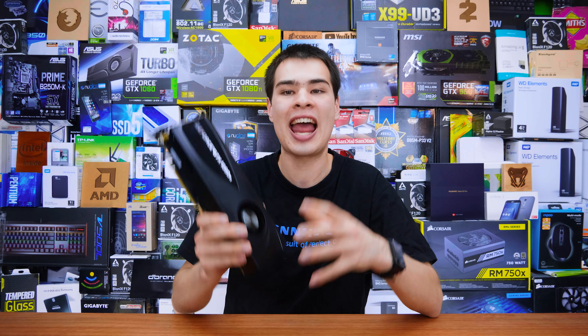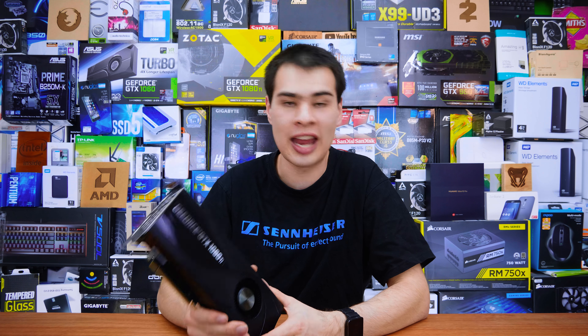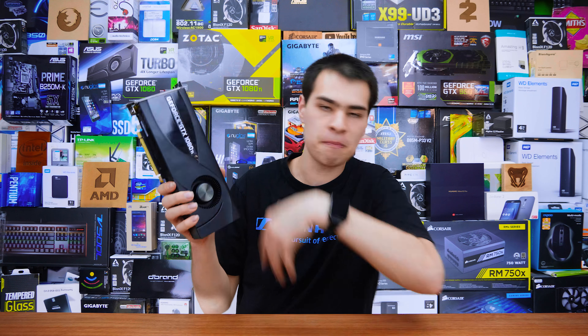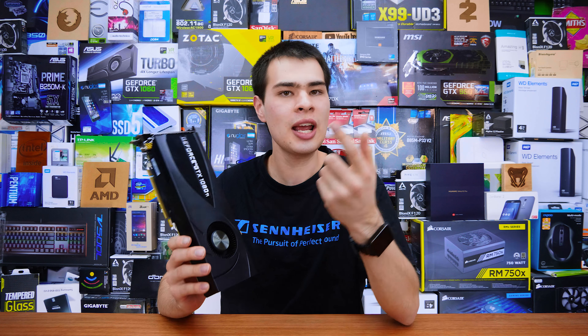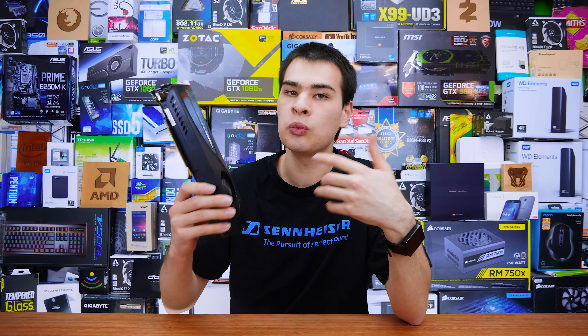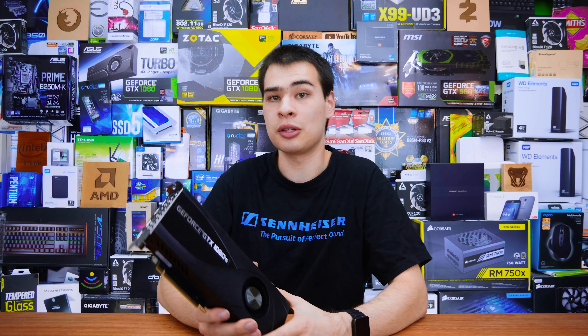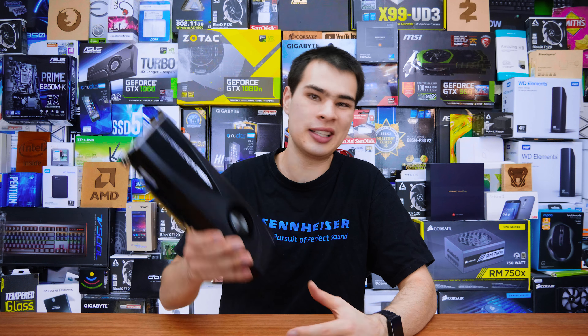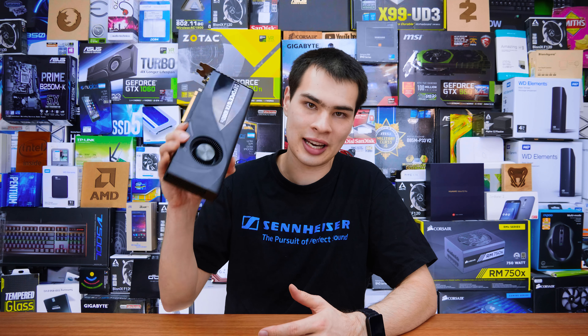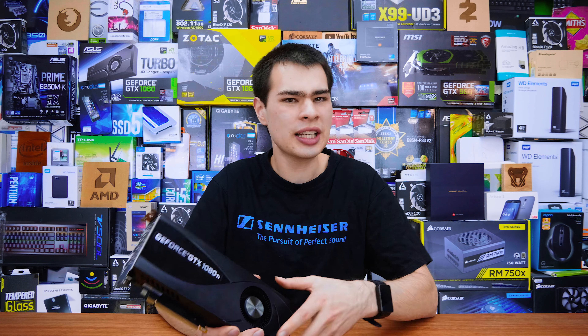My 1080 Ti has gone ahead and kicked the bucket just 43 days after I purchased it. It's all well and good sharing videos about benchmarks and specs, but once the cameras turn off, a lot of us run into other issues. So I thought let's share what actually happened with this card, what I did to try and fix it, and what's actually going to be next for this particular card.